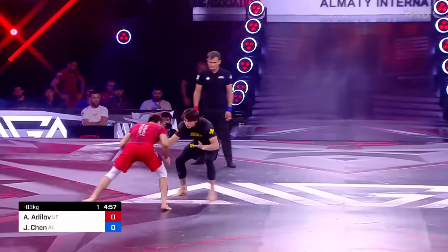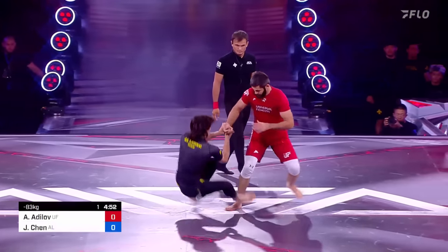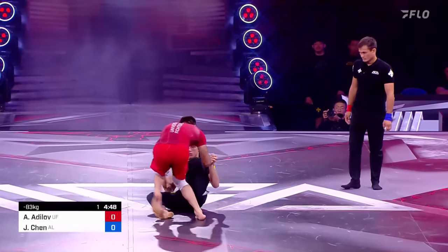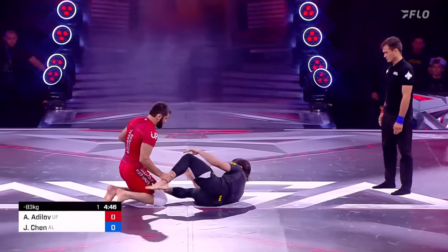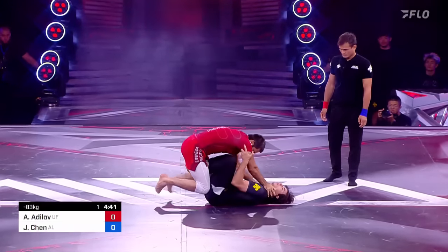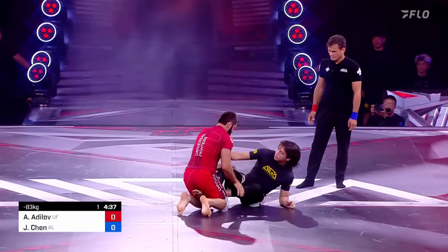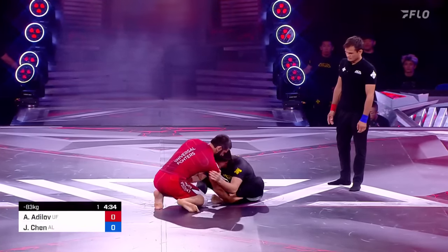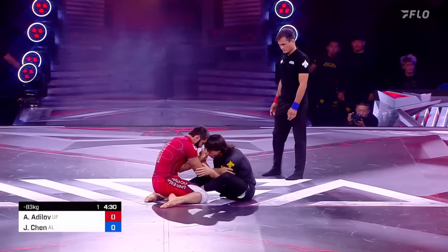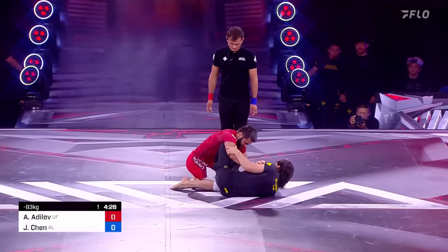We've seen a very similar strategy — that early takedown attempt from the Universal Fighters. Chen looking for content, just looking for an opportunity to pull — there it is. You called it. Lace of the fingers, Chen the one actually holding the fingers that time, tried to keep him in. Here's the two-on-one; he's going to get an elevation out of this. Adelov's got to be very careful — Chen is a very competent leg locker. That infamous Z-lock that he scored on Who's Number One was really, really fearsome.